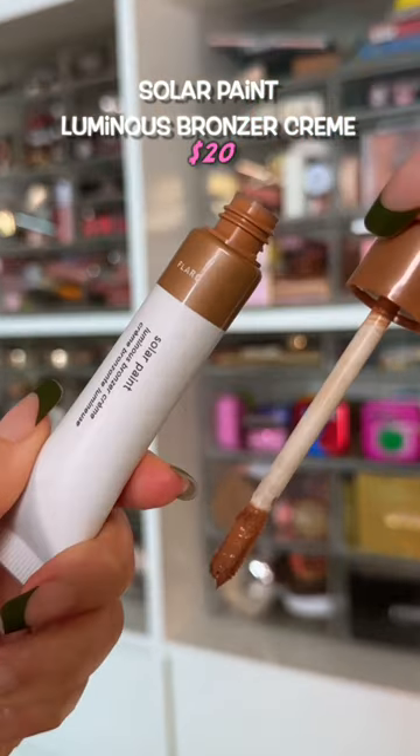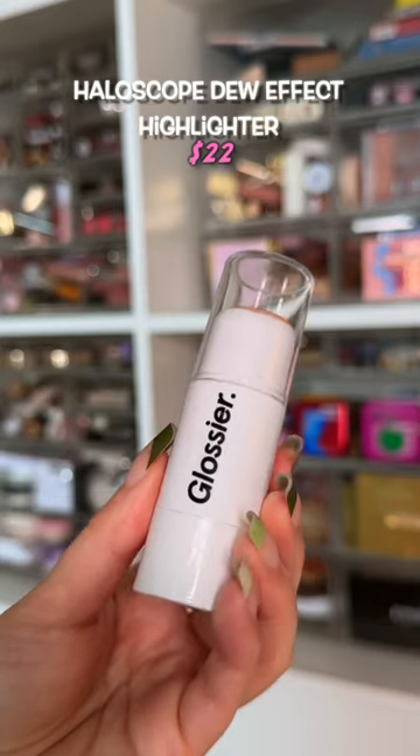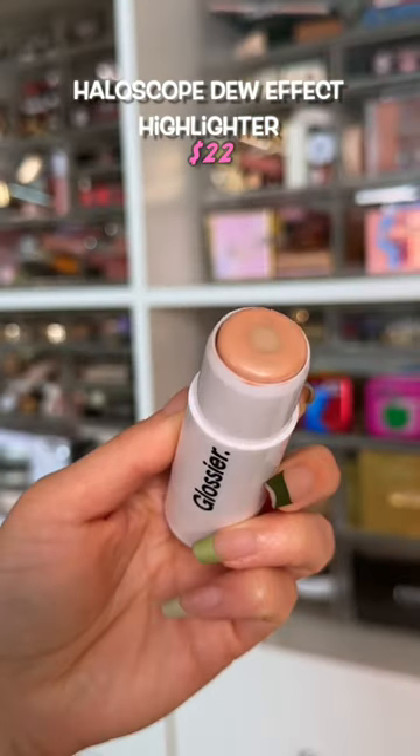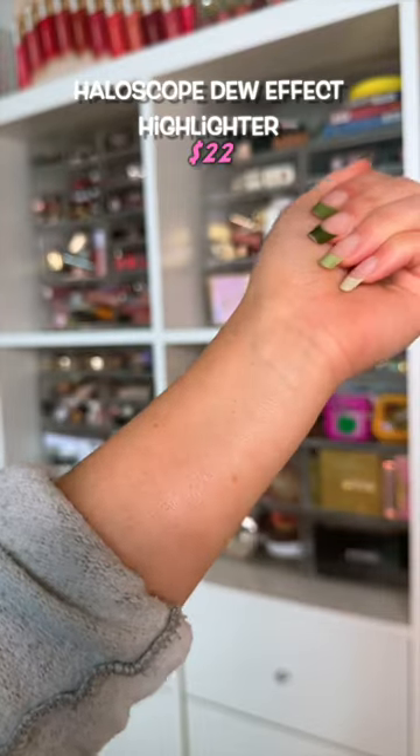The colors they have are odd, the finish is odd and unflattering — she's just an oddball. This is equivalent to throwing my money in the trash because this does not show up on me at all. It's colorless, sheer, nothing.